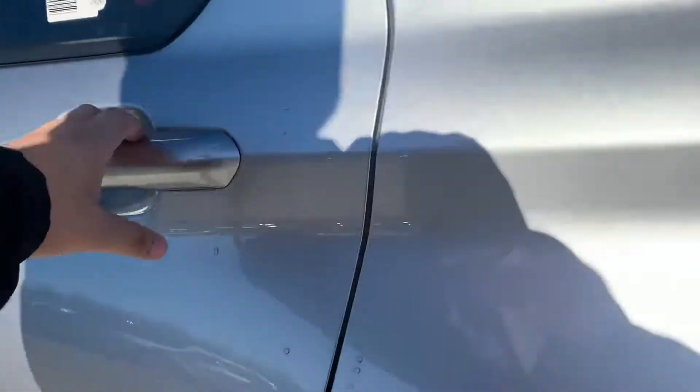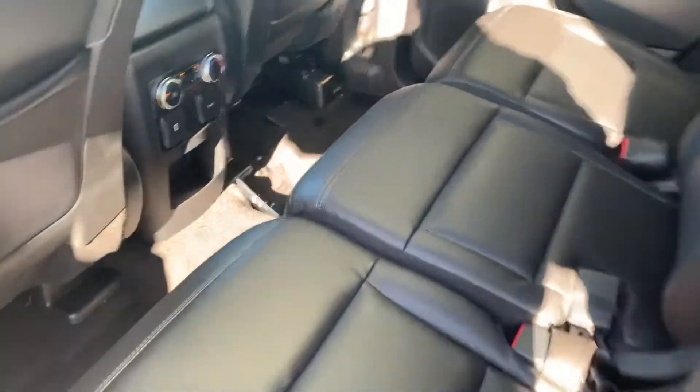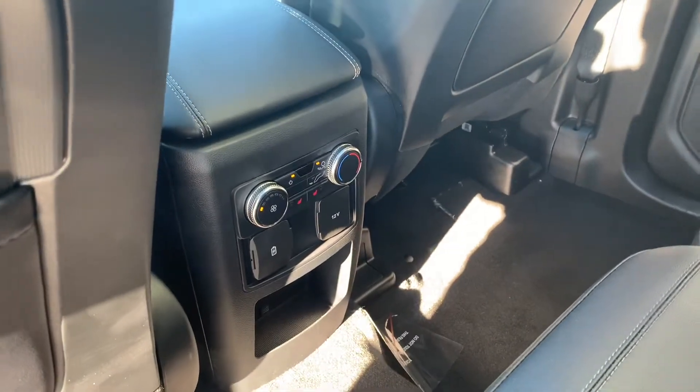I'll show you the back seat. Plenty of legroom in the back, charging points. This does have heated seats in the back, which is real nice. If you want to get in the back, you pull this lever and then it's pretty easy to get into the back.